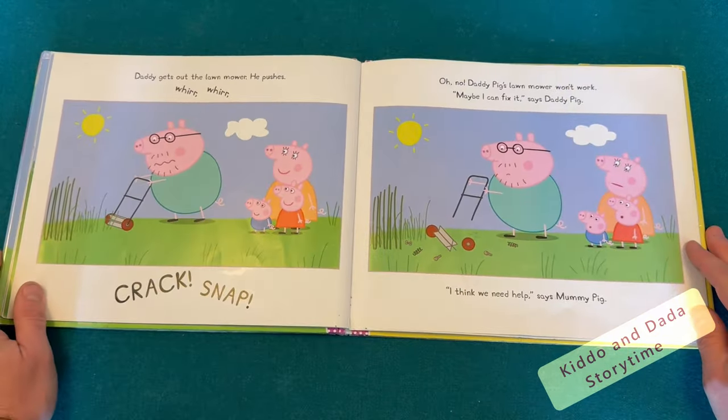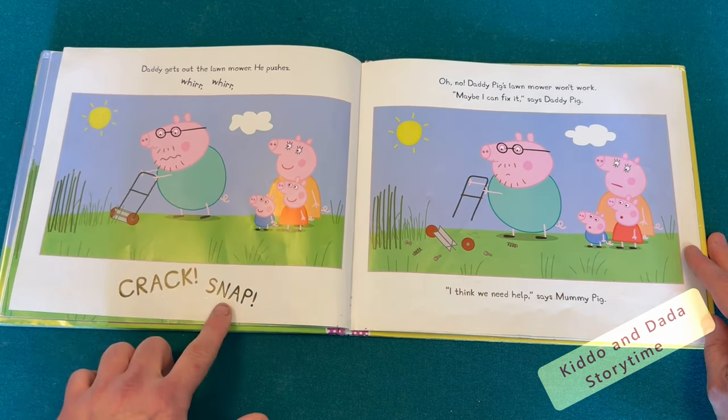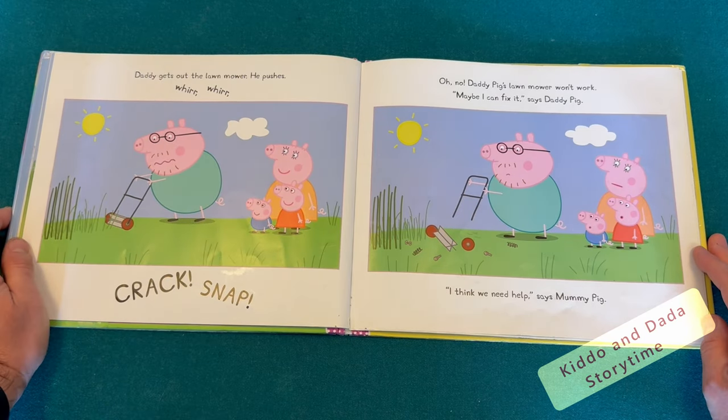Daddy gets out the lawn mower. He pushes. Whirr, whirr, crack, snap. Oh, no. Daddy Pig's lawn mower won't work.